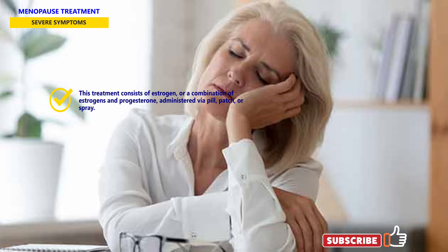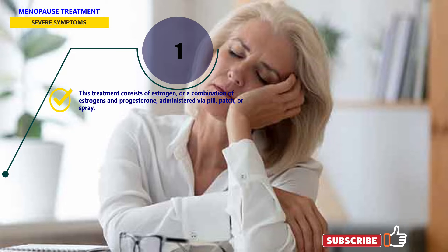Hormone therapy is not without its own risks. Your doctor can help you weigh the risks and benefits of this treatment.